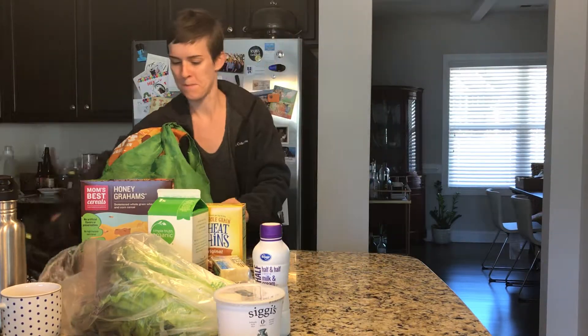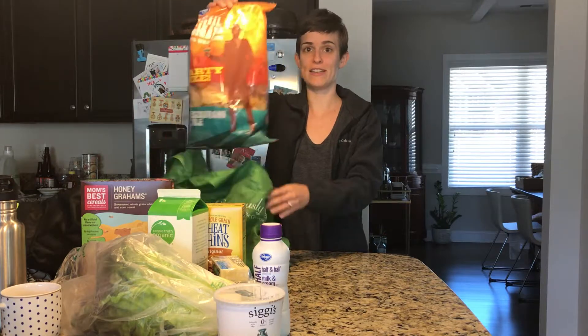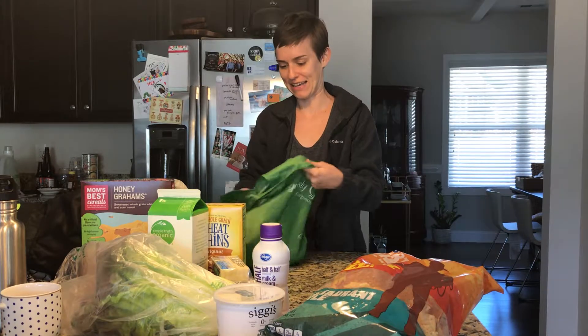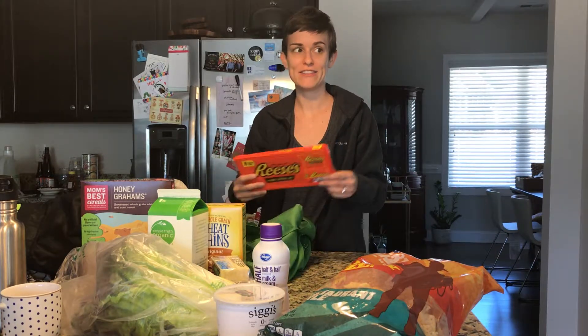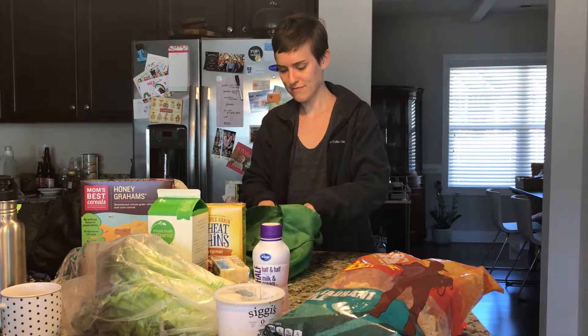If you've watched any of these videos, you know that tortilla chips are a very important ingredient in our house for snacking. We also have a little candy bowl, so I got a couple of Reese's cups.